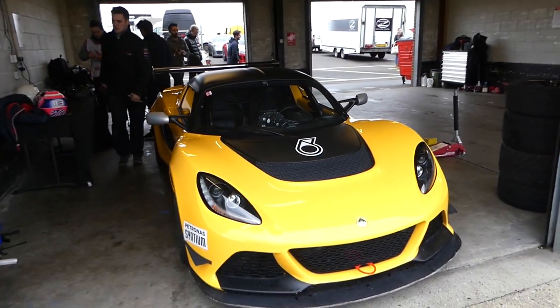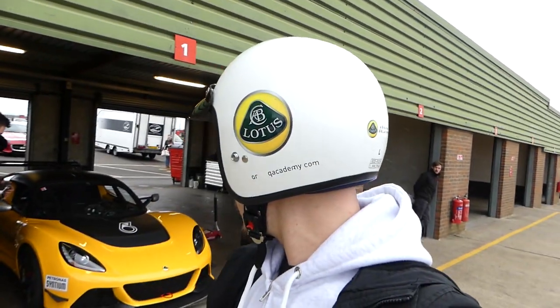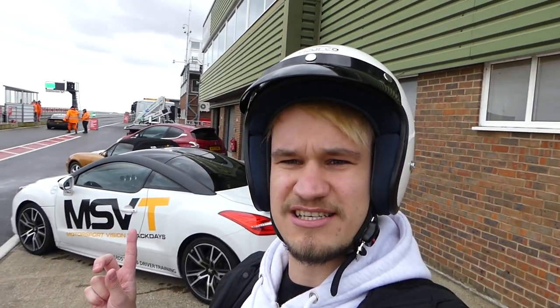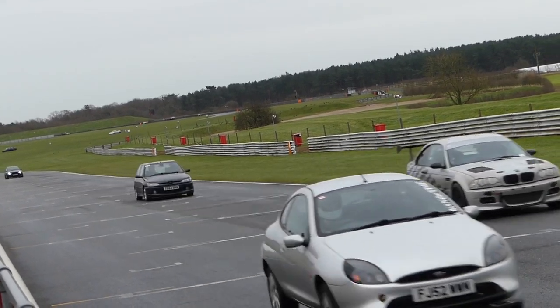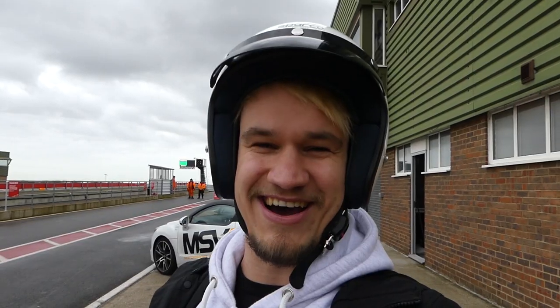This is the Exige V6 Cup, the car we drove yesterday, which we'll be using today. For the ARDS test we'll be using either the RCZ or the 208 GTI. The track day is in full swing. Quick disclaimer: I am not in charge of any of the GoPros. James, Sam and Patrick all had GoPros that didn't work yesterday, so we are trying to capture multiple angles. The cameras seem to decide themselves whether they want to film, run out of battery, or even work.